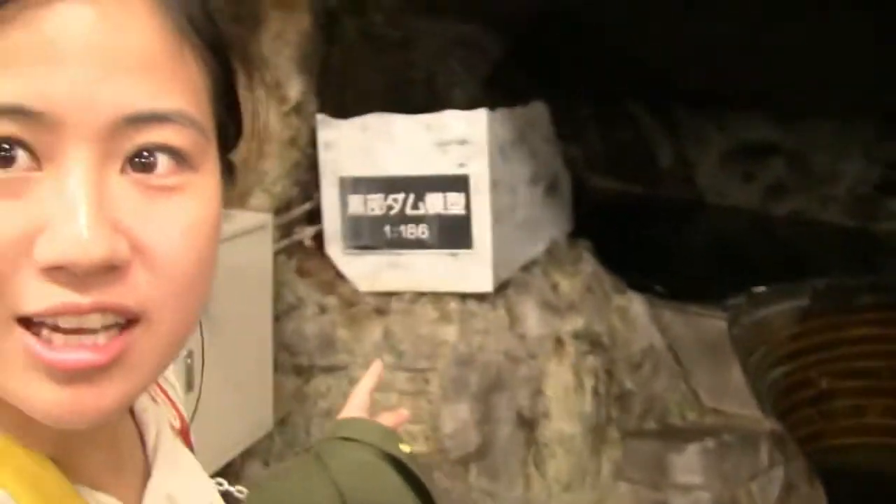Here we are, we're at the dam. Just kidding — this is the model. It's 1/86th of the actual dam. They started building the dam in 1959, and they didn't finish until 1963. So it took four years to build this giant dam. That's like a college degree.